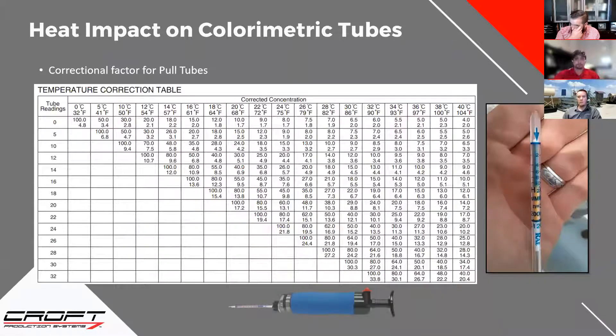Moving on to the impact on colorimetric tubes. This is a common topic — everyone arguing over whether they have a Draeger, a Sensodyne, a Ray tube. These tubes pull a sample of gas through foam with a chemical on it, creating a reaction with whatever you're trying to measure — CO2, H2S, water content. Heat and temperature affect that reaction. Different brands vary, but the paper that comes with the tube pack should have a temperature correction factor. A lot of people have never heard of that before, especially with water tubes.